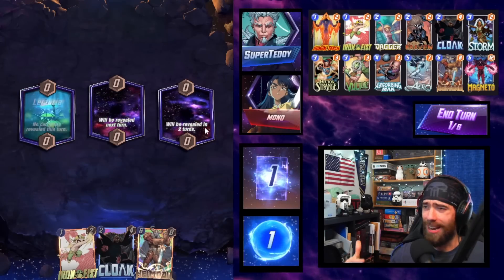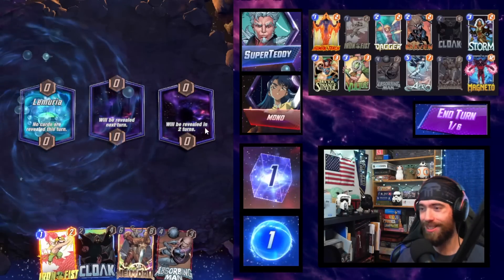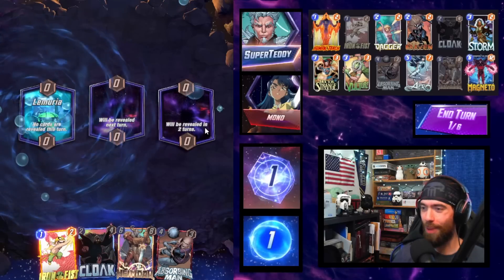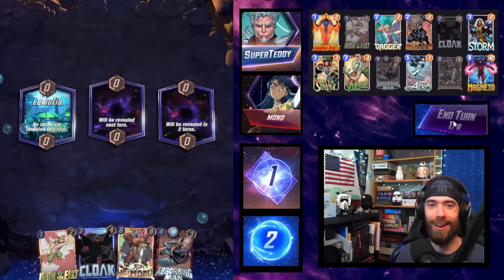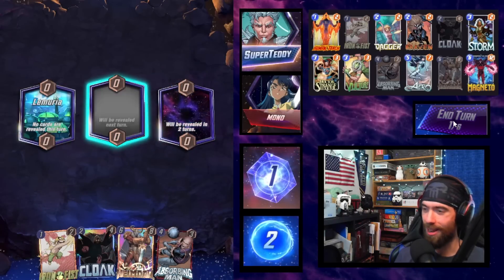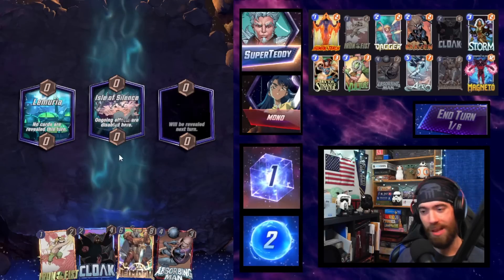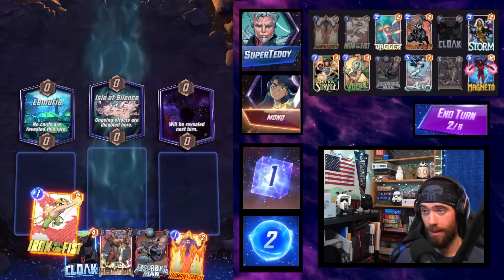If you guys enjoy this style of deck, especially playing against the meta options with budget-friendly options, we've got our list up above. Show some love to the video and help support the channel — it really does help boost our awareness out in the community. Movement can still be alive. Isle of Silence? I don't care. We just race. We do have control with the Arrow, but that's it.